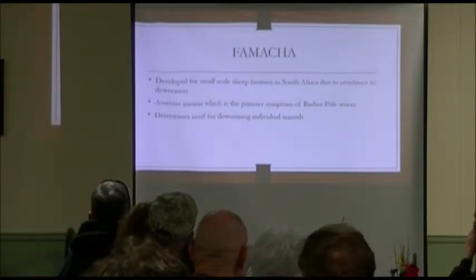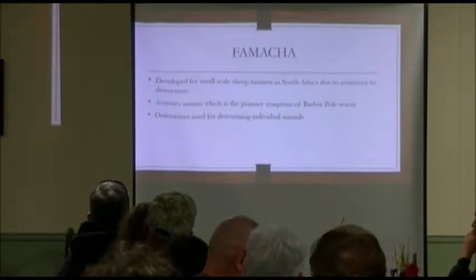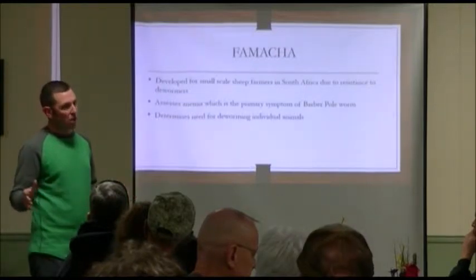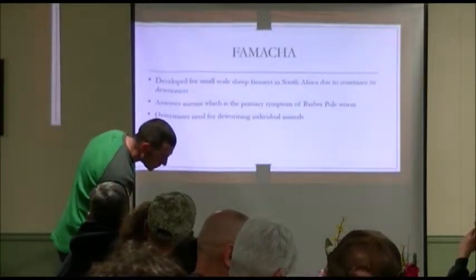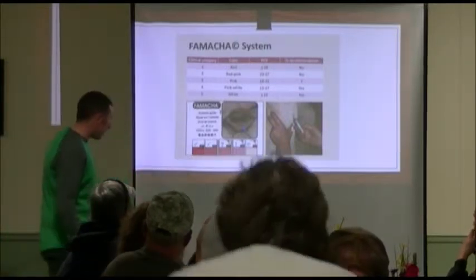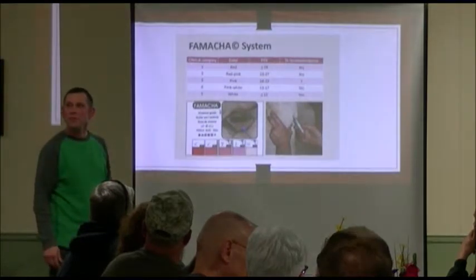Here it is — the FAMACHA card. A lot of producers carry that card around. They pull down the lower eyelid, look right there at the capillary bed, and see what color it is. You match it up to the card. Over here would be more pale, and here would be a normal high red blood cell count. Basically what this color is showing is how high your red blood cell count is.